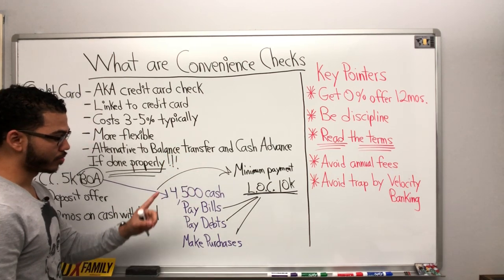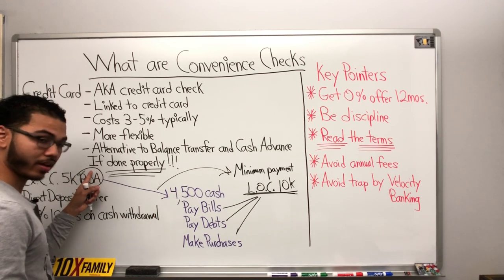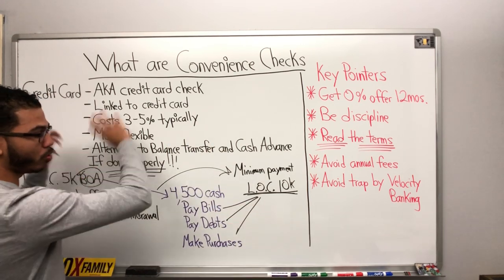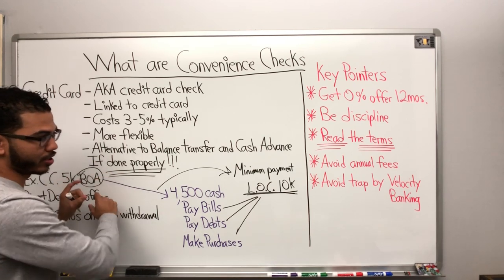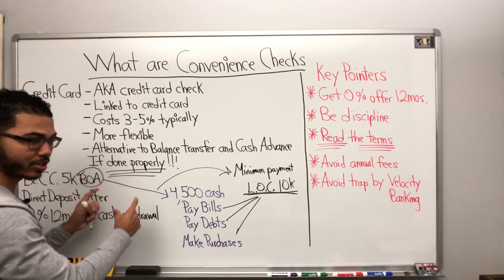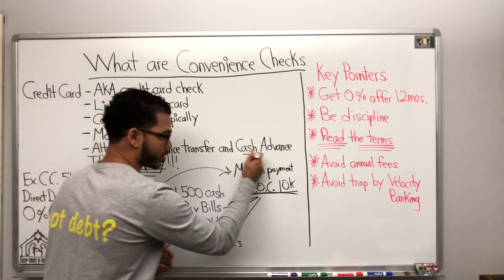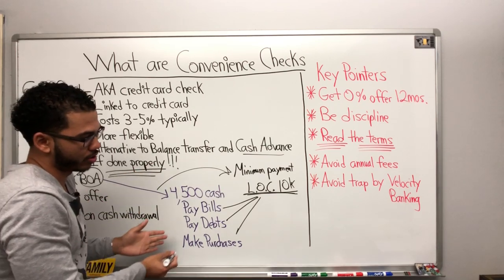Another thing is, if I have a debt with the same bank, I can pay off that specific credit card. So if I had multiple credit cards with Bank of America and one of them is offering this convenience check offer, I can do that. But it has to be an offer. You don't want to just write a check because that's basically a cash advance. Make sure there's an offer tied to it.